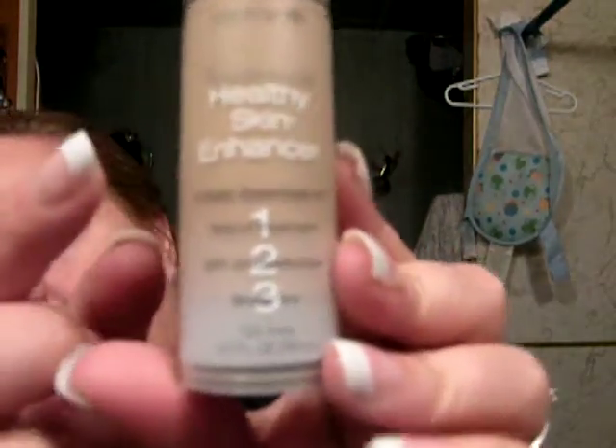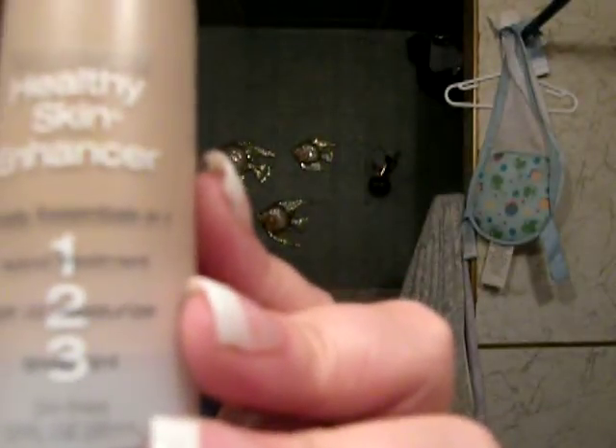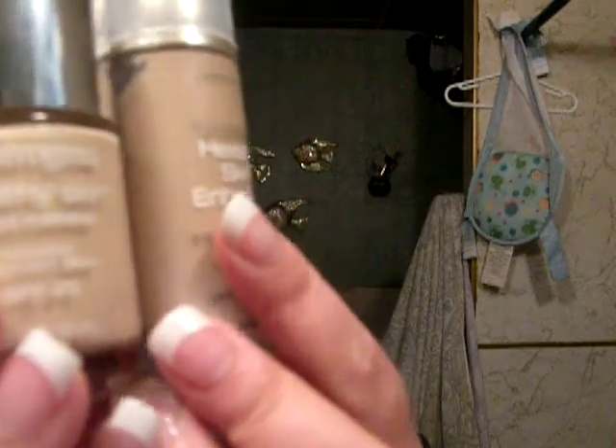The next thing — I just got this about a week and a half ago and if you don't have it, I highly recommend it. It's a tinted moisturizer, the Neutrogena Healthy Skin Enhancer. It's 3-in-1: a retinol treatment, an SPF 20 moisturizer, and a sheer tint. I got it in Fair number 10 — it's a little darker than what I normally wear, but I think it'll be great for a summer glow tint. It's what I have on today, just this and nothing else.